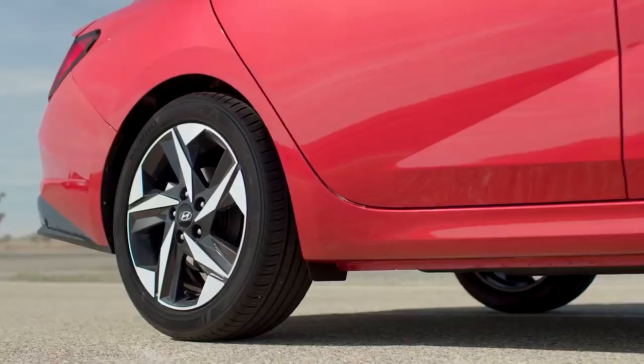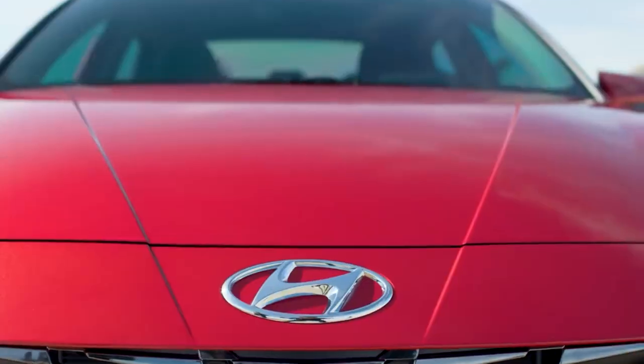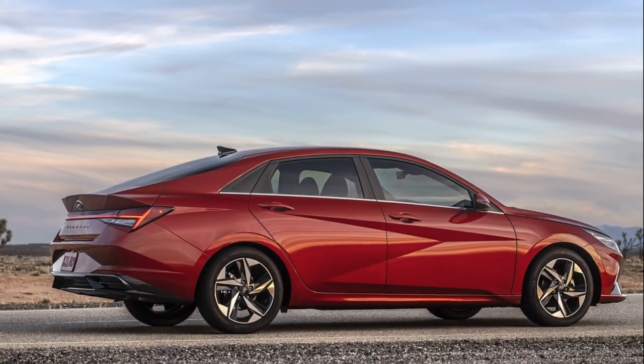A restyled grille and front bumper, revised front lighting, and new black trim under the rear window give Odyssey a fresh exterior look.